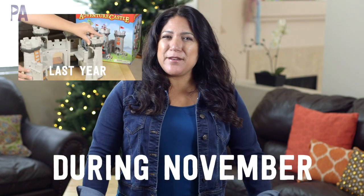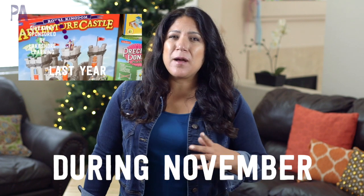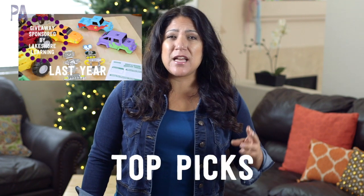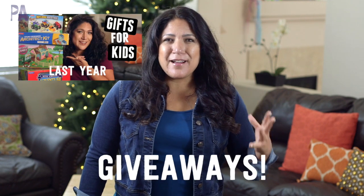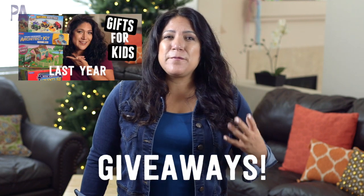Hey you guys, it's Christina from the Purple Alphabet. I hope you're loving the holiday gift guides. We're doing this through the whole month of November up until Thanksgiving. I have giveaways. I have things for babies, toddlers, kids of all ages — you name it. I kind of got it all, and there's some of my favorite products that I'm loving right now.